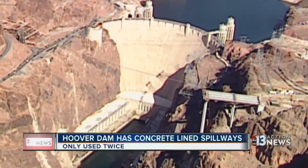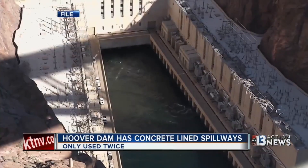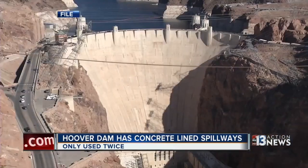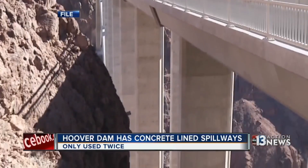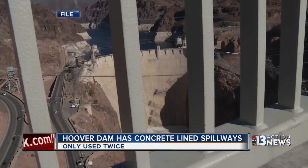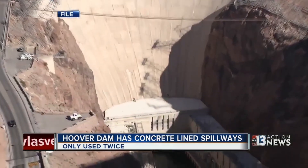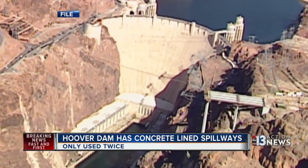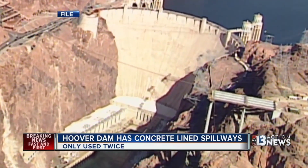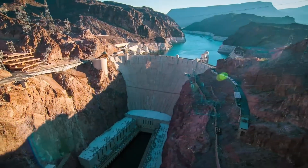The Hoover Dam is protected by two spillways. Both have steel drum gates that can be operated manually or automatically. They're raised and lowered depending on water levels in the reservoir and flood conditions. They've only been used twice — once for testing back in 1941, the other because of flooding in 1983. After the spillways were used, engineers found more damage to the concrete linings and underlying rock both times.